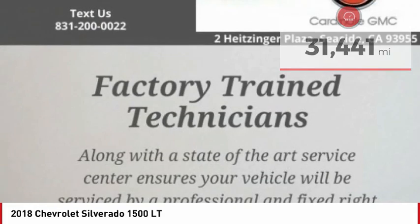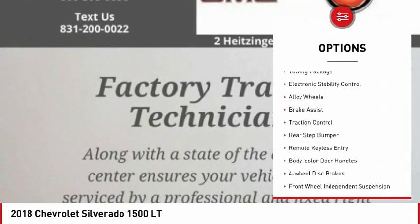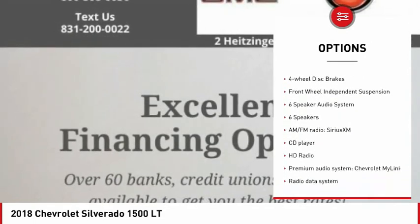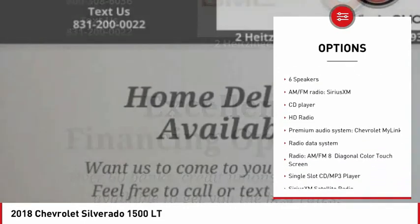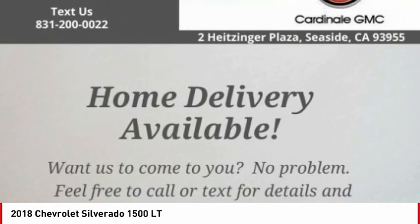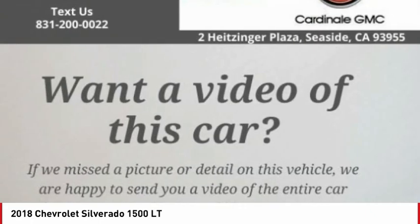Here are some of this vehicle's great options: towing package, electronic stability control, alloy wheels, brake assist, traction control, rear step bumper, remote keyless entry, body color door handles, four-wheel disc brakes, and front-wheel independent suspension.